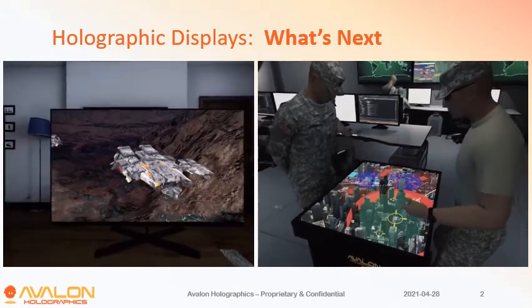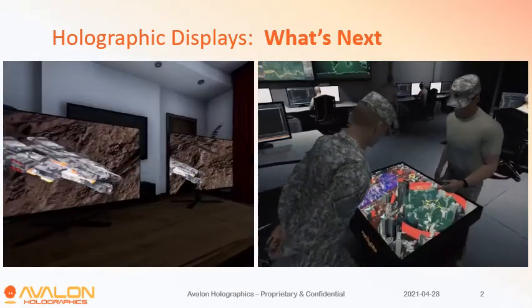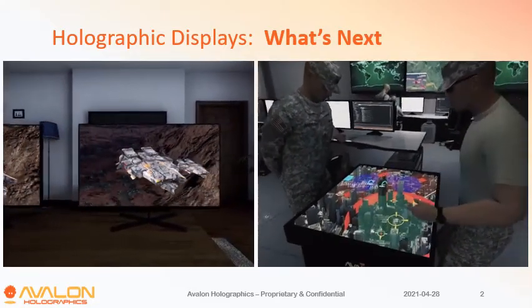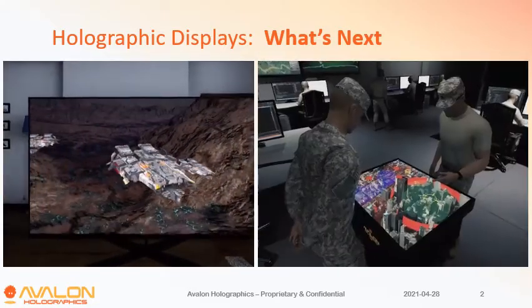These videos try to give you a sense of what the experience is like. Basically, you will see natural 3D objects on a screen from the correct perspective based on wherever you're sitting, and they will behave normally like real 3D objects.